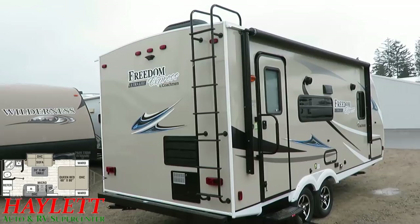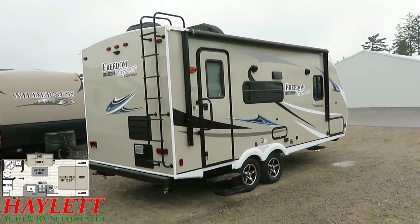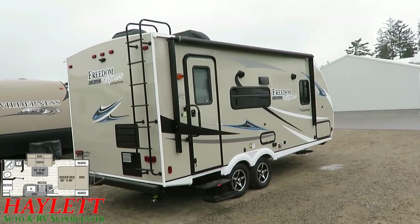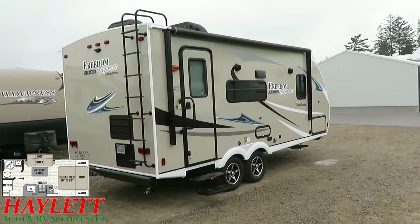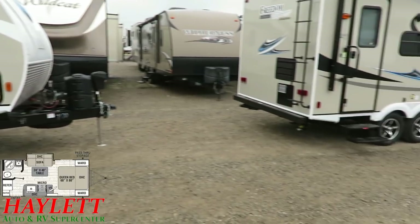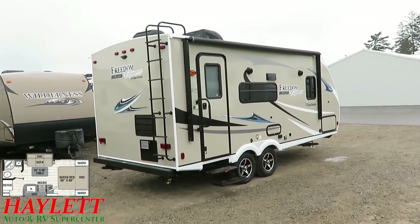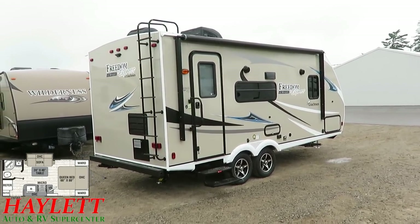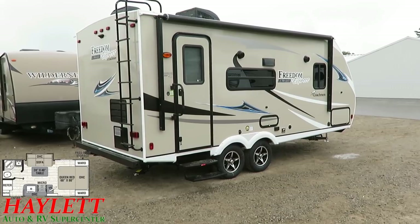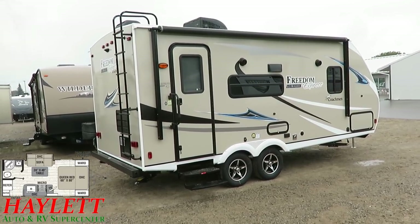Do remember that rear ladder — it is optional equipment, and we are one of the few dealers applying these pretty much across the board on the Freedom Express because they do have walkable roofing. We like you to be able to get up there easily and more safely for easier seasonal maintenance and upkeep. Most Freedom Expresses have a triple entry step, but looking at this one you might ask, did they go cheap with only a double step? The answer is no — this is a shorter, lighter weight trailer with a not-as-tall chassis, so it physically sits lower to the ground than the 231 and the 248, which means easier in and out.